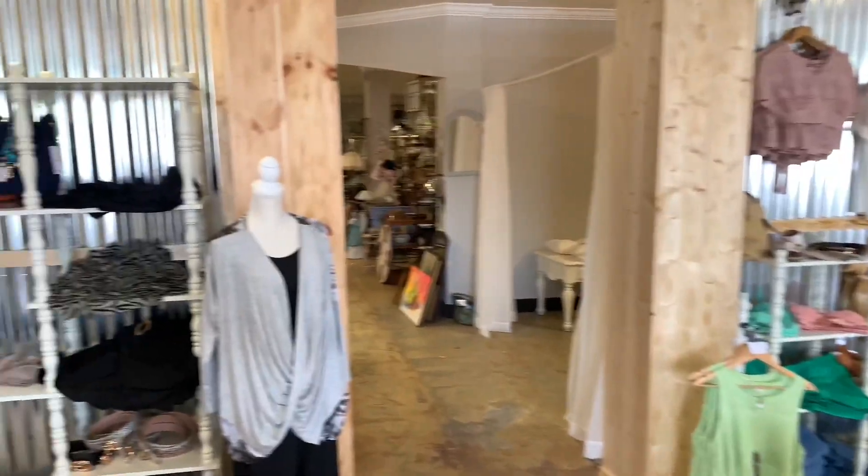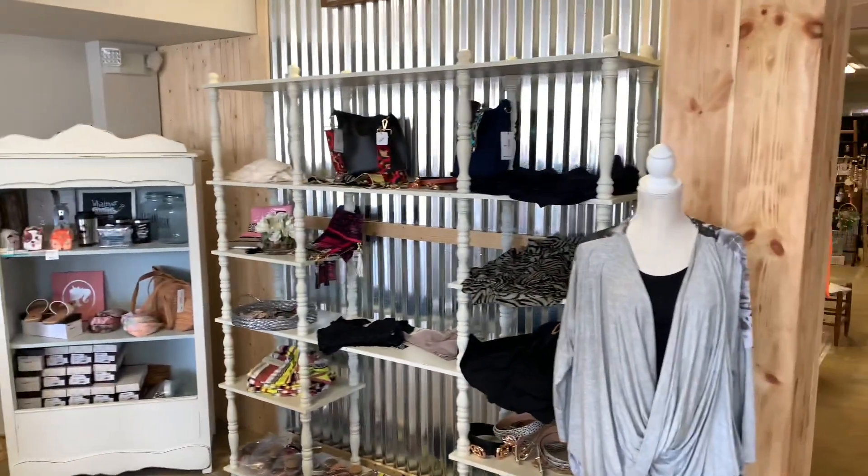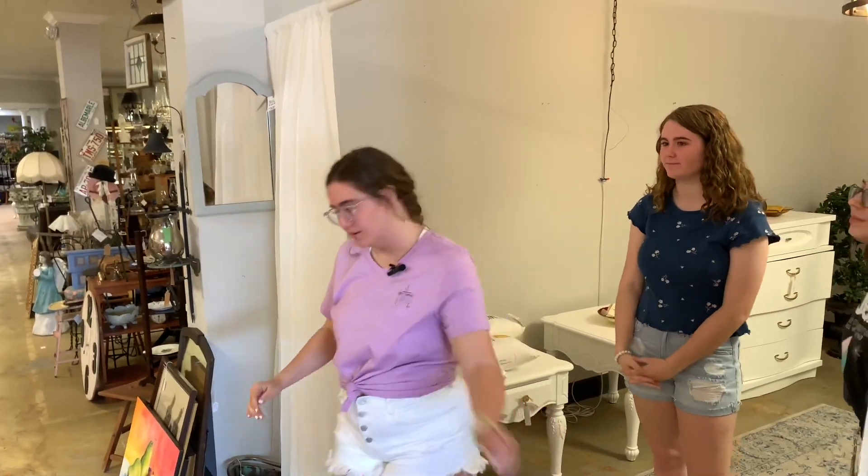Now we're going to head out of this showroom, go back into the back showroom, and take a separate way to check out the other boutique we have — Brook's Nest. Let's go!